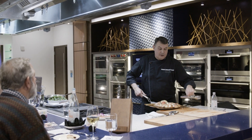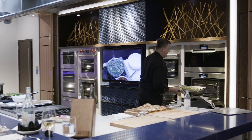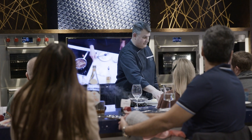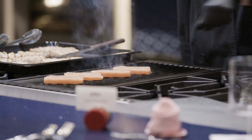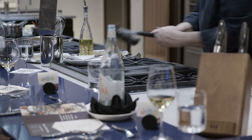I'll introduce myself formally to everybody and we'll get into our company history — who we are, what makes us who we are, what our products can do, which is a lot different than an experience anywhere else. So they come in here and actually see and taste the results of what's coming before them.